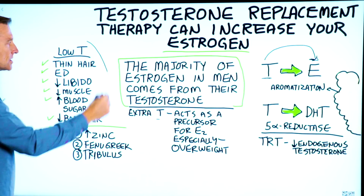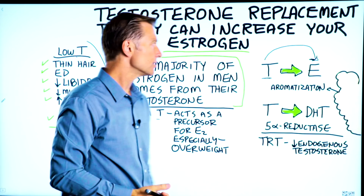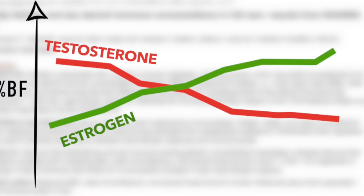These are all symptoms of low T. But the question is, what is underneath this whole thing? You're trying to increase it, but what's really causing low testosterone?